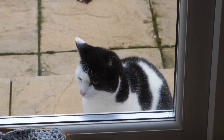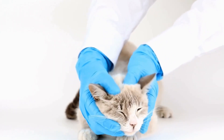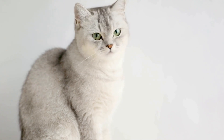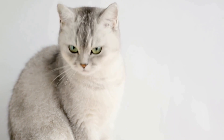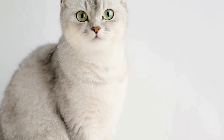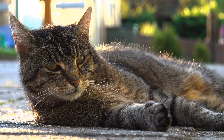8. Modify the environment. If your cat continues to spray in specific areas, try modifying the environment to discourage the behavior. Use deterrents such as double-sided tape, aluminum foil, or citrus scents in the targeted areas to make them less appealing for your cat to spray on. Additionally, blocking access to certain areas can prevent spraying altogether.